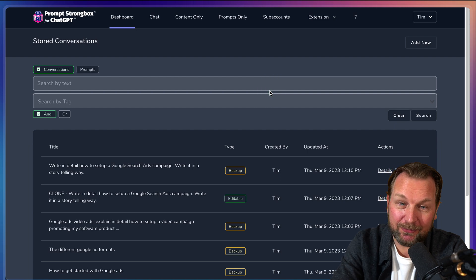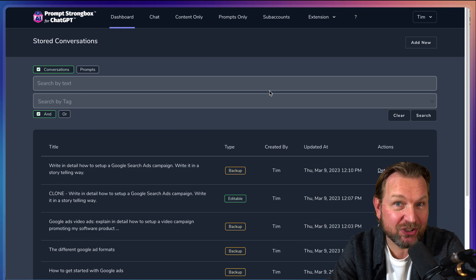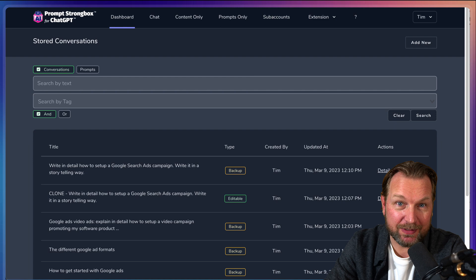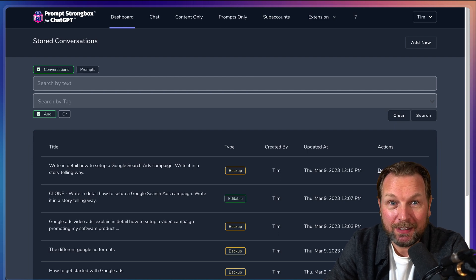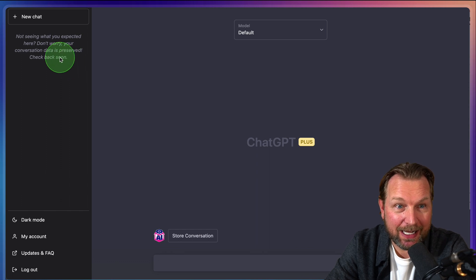Now that I've dived into the software, I can say that I'm really impressed by the possibilities. If you work a lot with ChatGPT, this is definitely something you might want to consider having as a tool. As you can see here, I'm now logged into my ChatGPT account.